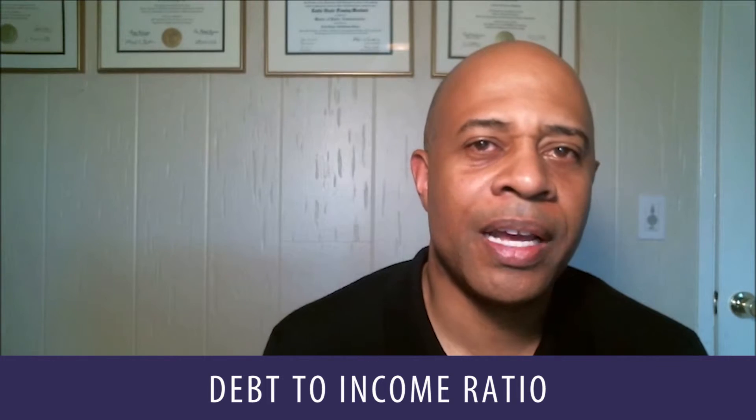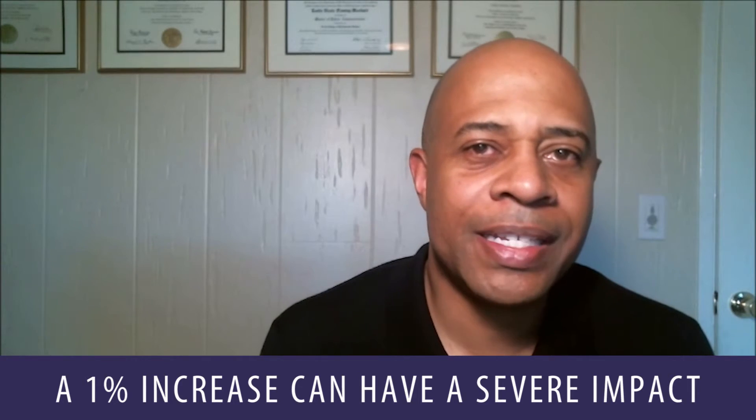That 1% increase changes your monthly mortgage payment by almost $300 a month, or about $3,600 a year. When a bank looks at that and is assessing your ability to repay the loan, they use something called a debt-to-income ratio. Most banks use a ratio of about 40%, meaning your debts can only be about 40% of your gross income. So if your annual mortgage payments increase by about $3,600, your income to qualify for that mortgage has to increase by about $9,000. As you can see, a 1% increase can have a fairly significant impact on how many people can qualify for that mortgage.